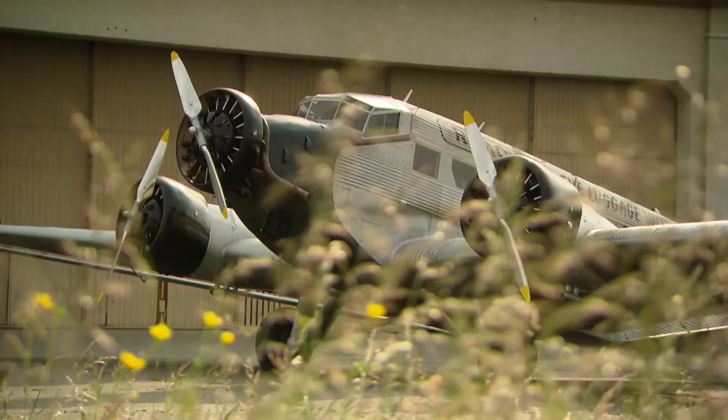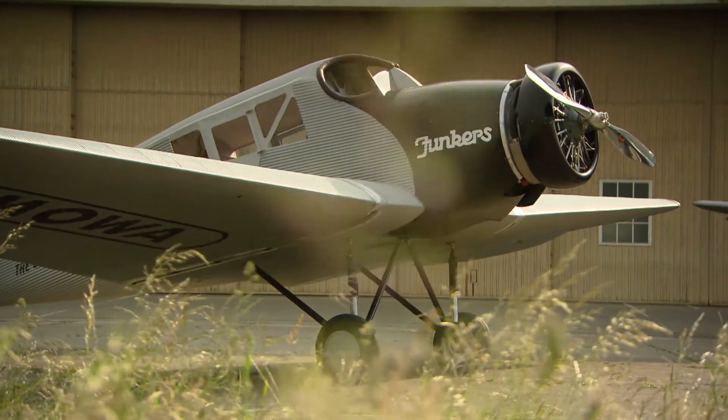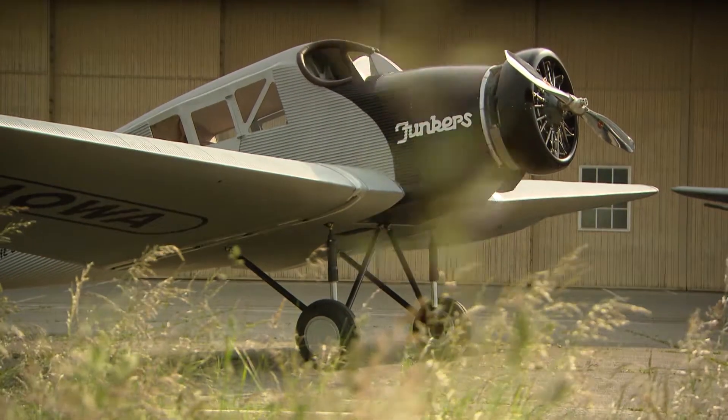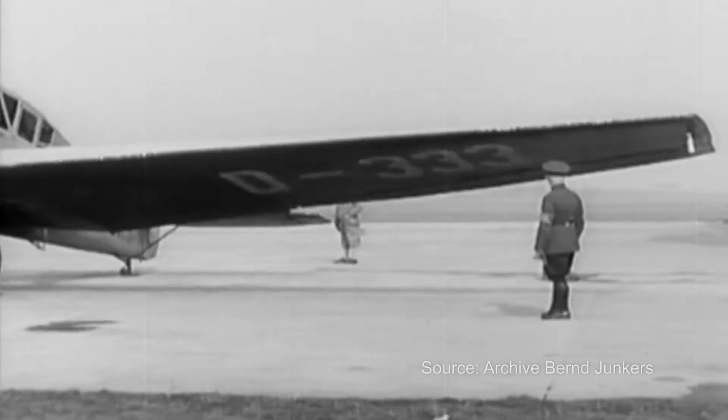They revolutionized aviation — the world-famous Ant U and the forgotten F-13, the mother of all commercial aeroplanes. In 1919, the first fully metal plane with a striking checker plate established the concept of modern passenger aviation. The F-13 connected people and continents until the 1960s.